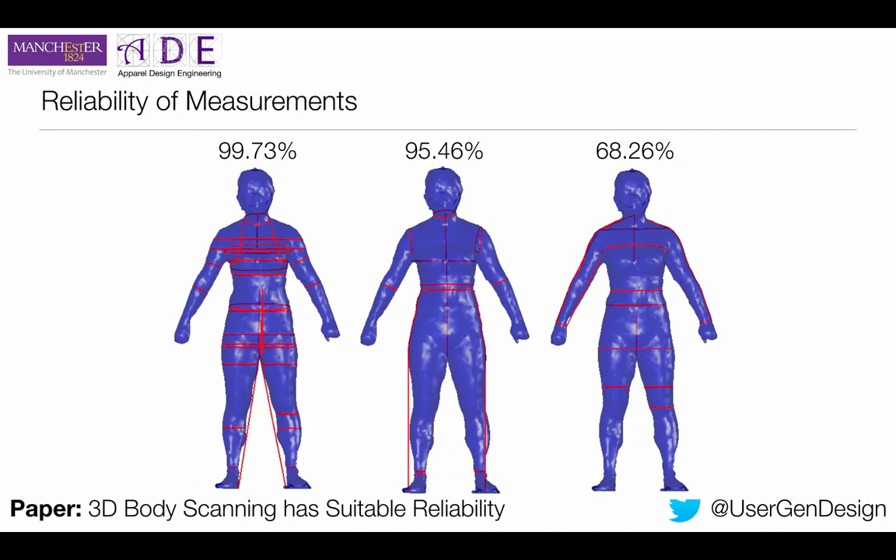The middle figure here shows that if you're going to take the high neck collar, one of the bust measurements, or some of the waist measurements such as the high waist, there's a 95.46% chance that the measurement you take is suitable for garment construction. That means if you had 100 measurements, maybe four and a half of them — so roughly 10 in 200 — would be not quite reliable enough. On the right, you see 68% reliability, meaning if you took these measurements with a 3D body scanner, you would get a usable measurement only 68% of the time.